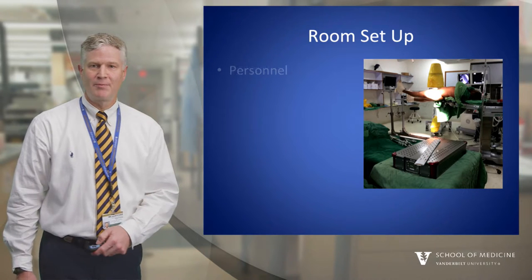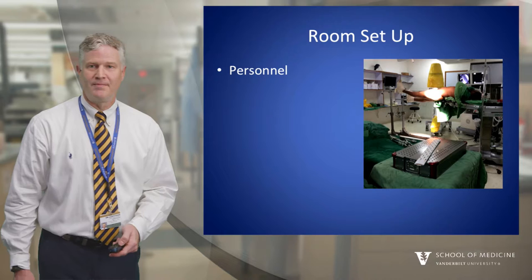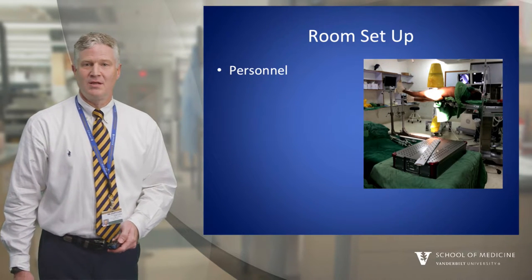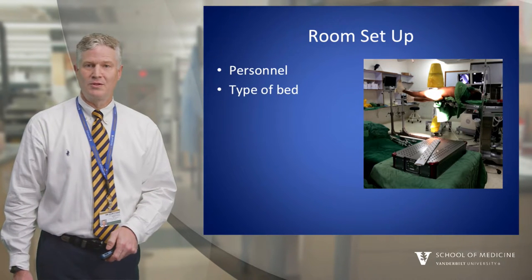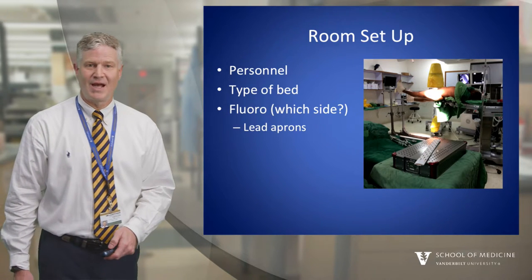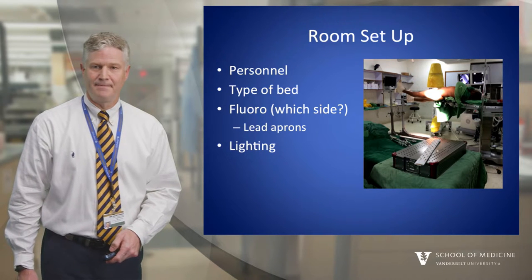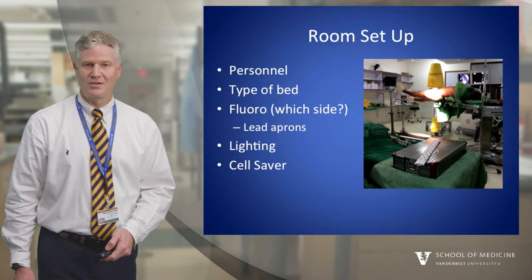Room setup: What type of personnel will be there to help you? If the patient is large, ask for more help. In some settings it might be just you and a scrub, so you'll definitely want to draw up a plan that reflects this. Will you need a radiolucent bed or a fracture table? Which side will you bring in the fluoro, and does everybody have access or need lead aprons? Do you need to ask for a headlamp? On cases with expected high blood loss, you might want to ask for a cell saver.